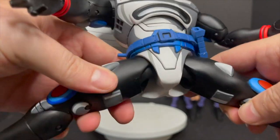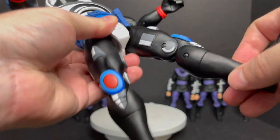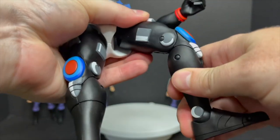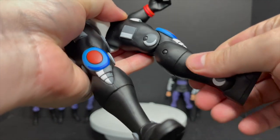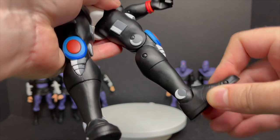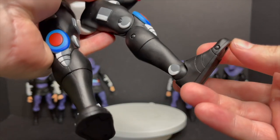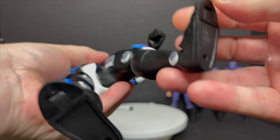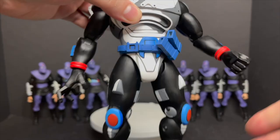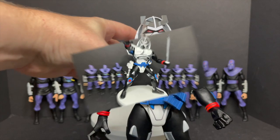The legs will kick out with no problems whatsoever. He does not have any thigh swivel, but he'll kick out to the sides and he does have double jointed knees — those are actually pretty mobile, nothing to heat up there. I totally thought there was a mid-calf joint but there isn't. He does have articulation in the feet — he will rock and go up and down, and he does have toe articulation as well. Heat those up because they are not budging. He does have peg holes on the bottom of his feet, but those joints just don't want to move.